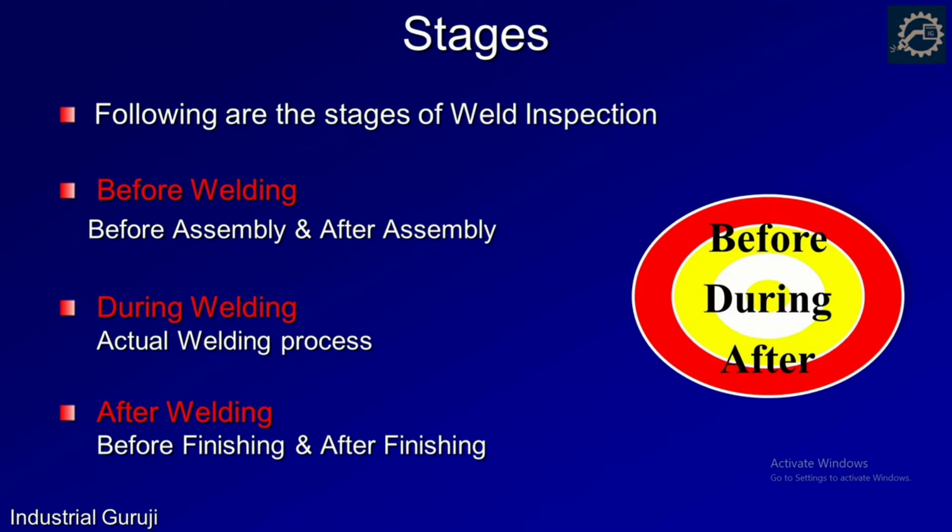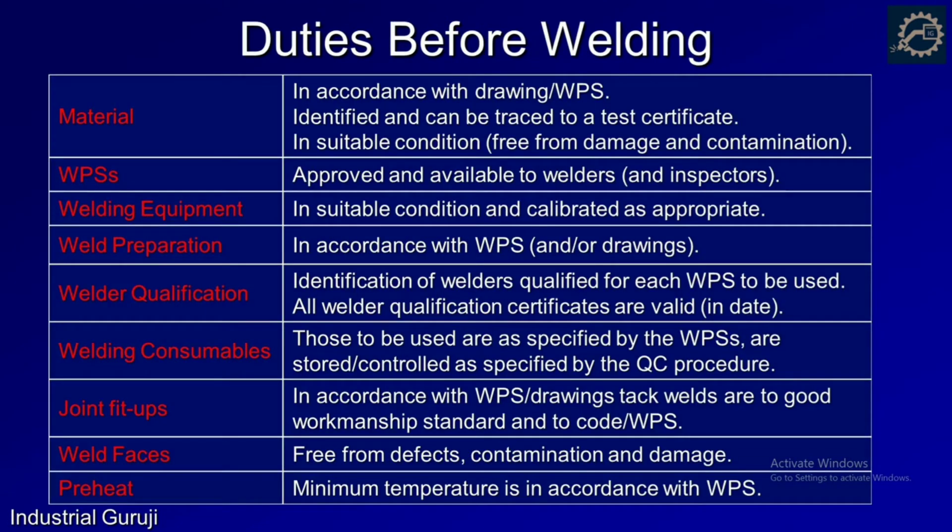So far we have seen duties and responsibilities. Now we are going to see the three stages of welding inspection: first, before the start of welding; second, during the actual welding process; and third, after welding.